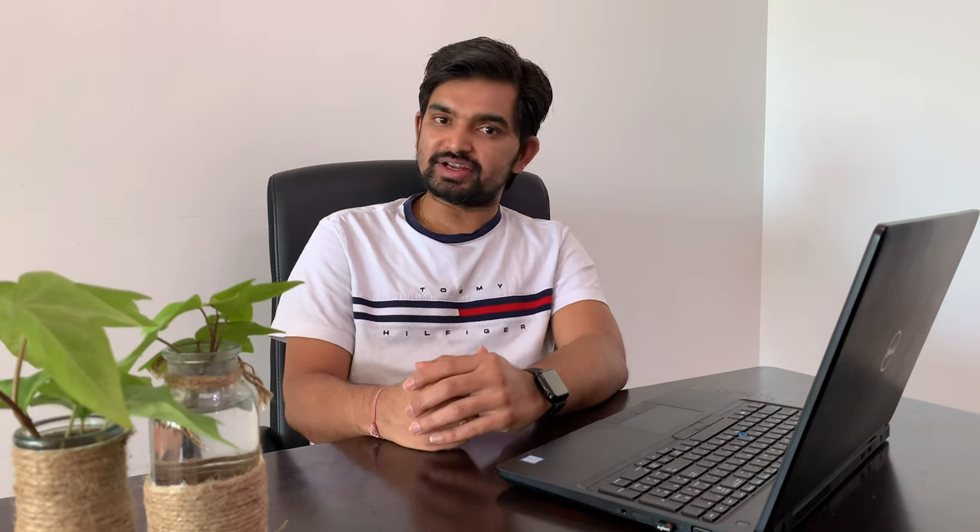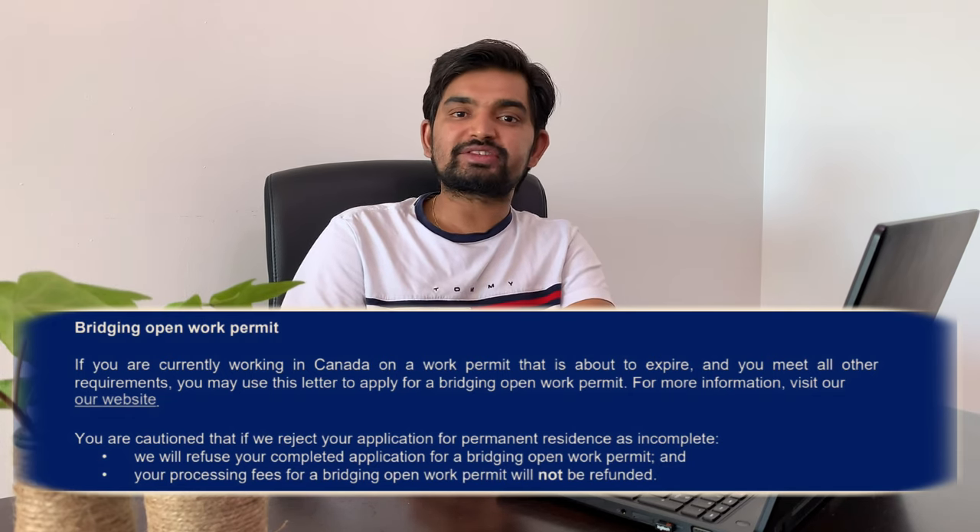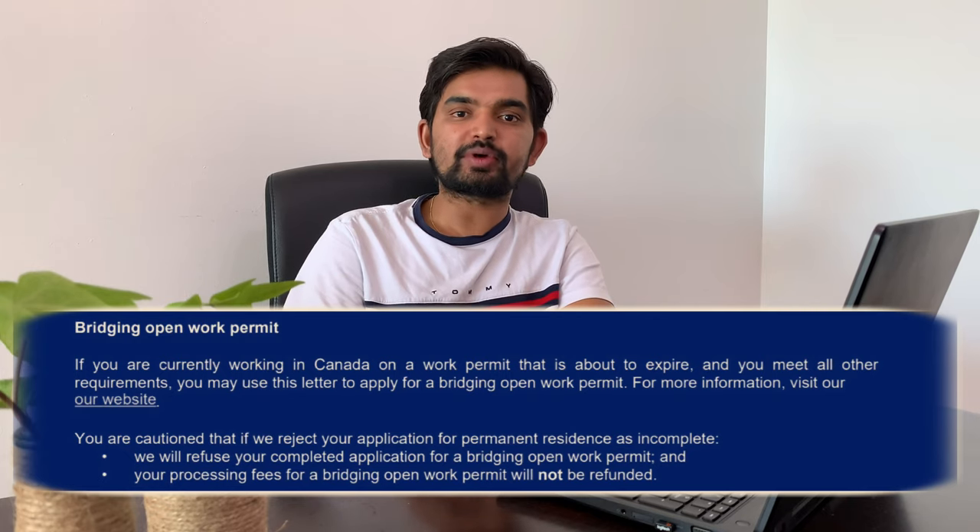Another necessary condition is you must be living in Canada and outside of Quebec province. Quebec residents do not have the bridging open work permit stream. Instead, they have to go through an employer-specific work permit extension program. And last but not least, you must have the acknowledgement letter from the IRCC — the letter you receive in your IRCC account when you submitted your PR application. That letter itself mentions your eligibility for the bridging open work permit.